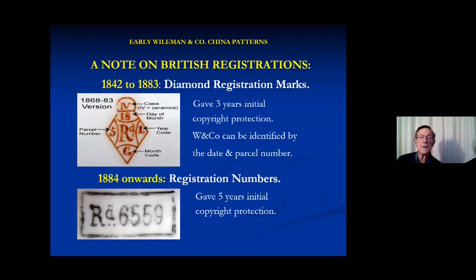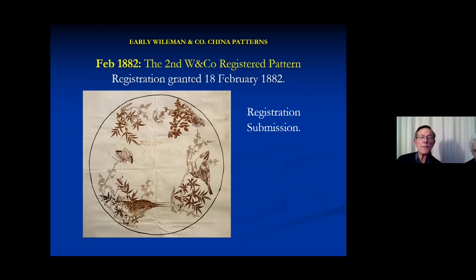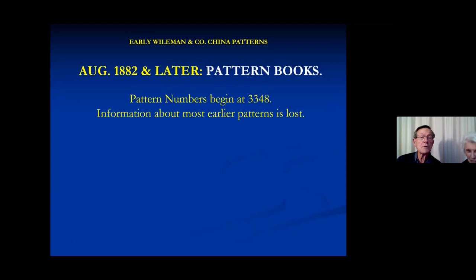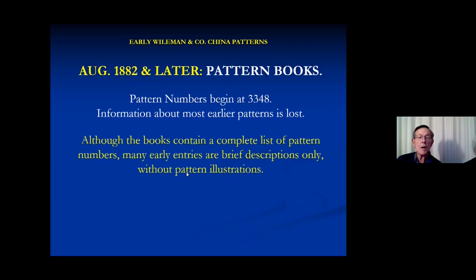Here's the second registration, still before the patent. We only know of examples that we collected — once we got the first one, we knew what we were looking for, but again only a diamond registration mark. There must be more of them out there. When the patent books start, there are numbers but not a lot of information. They contain patent numbers, but often without any pictures.